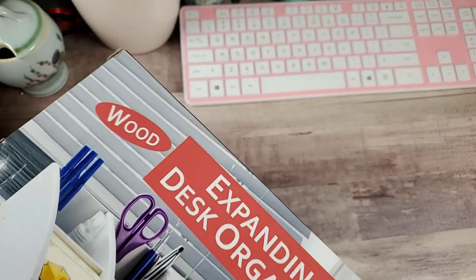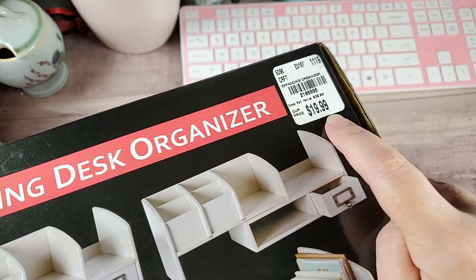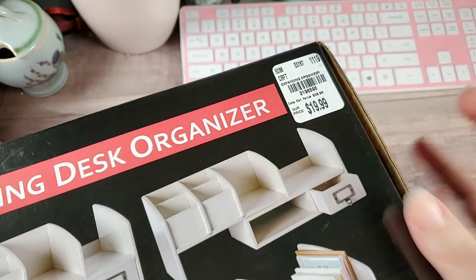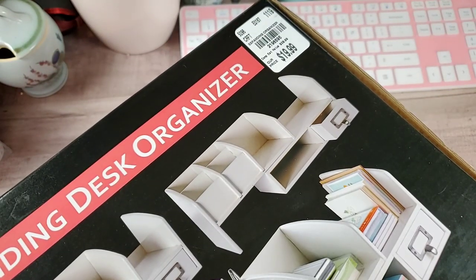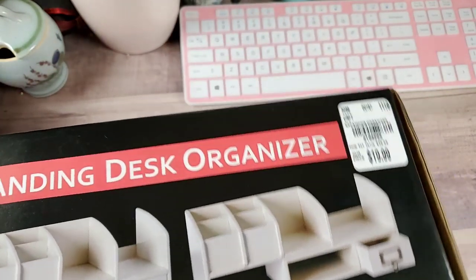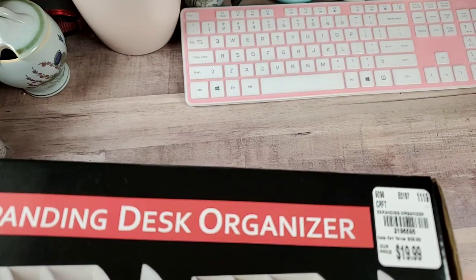It was $19.99, originally $39.99. It doesn't really give a brand — there's really no brand on it at all, so I can't really help you in a hunt.